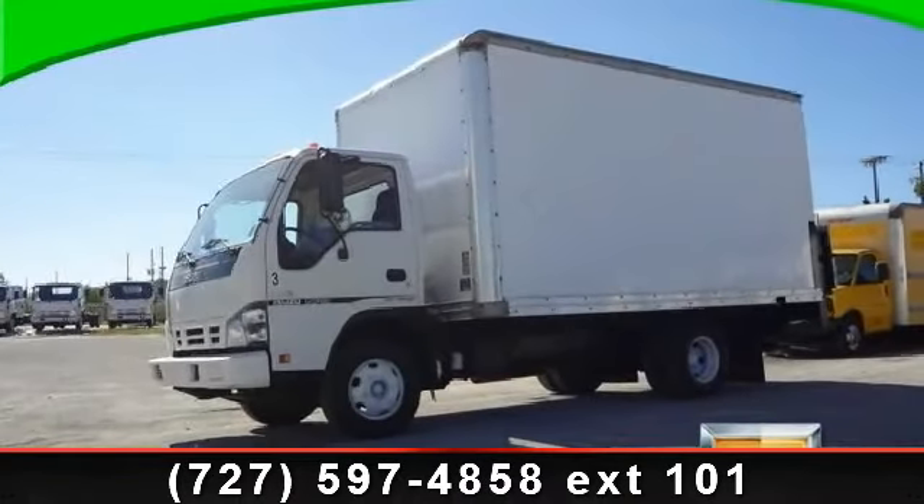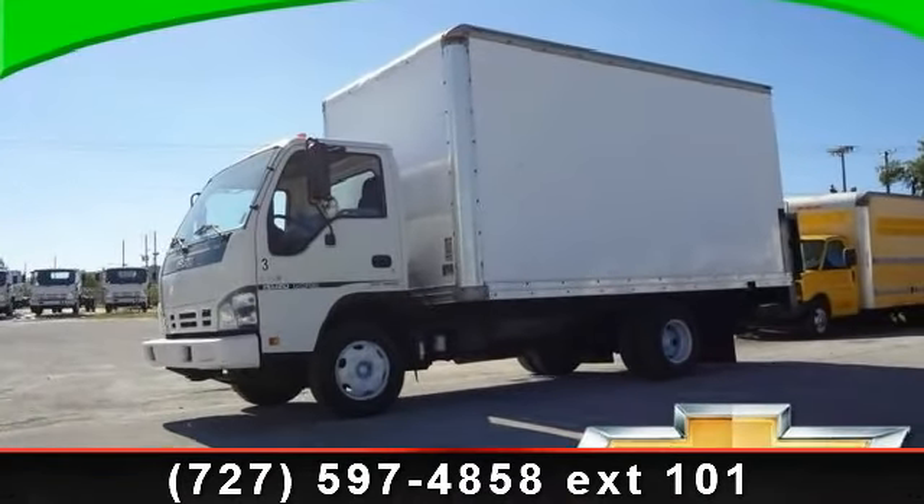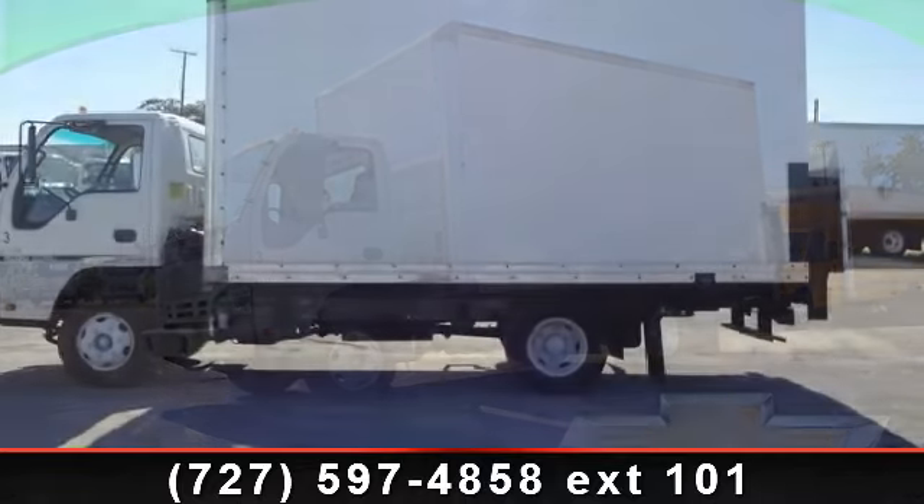Check out this 2006 Isuzu NPR. This may be the set of wheels you've been looking for.